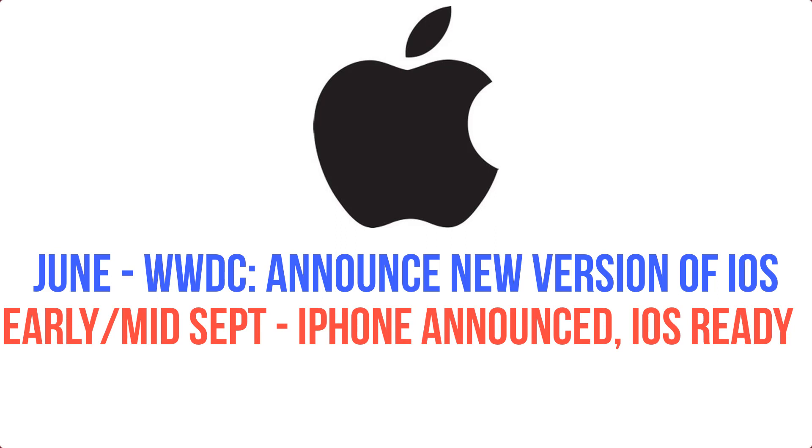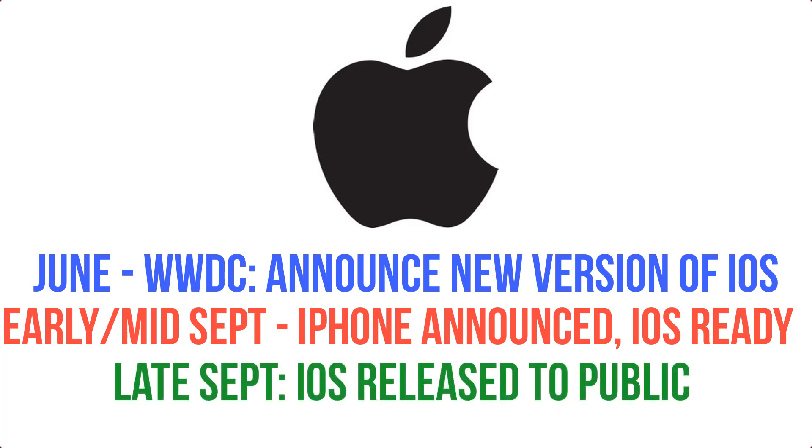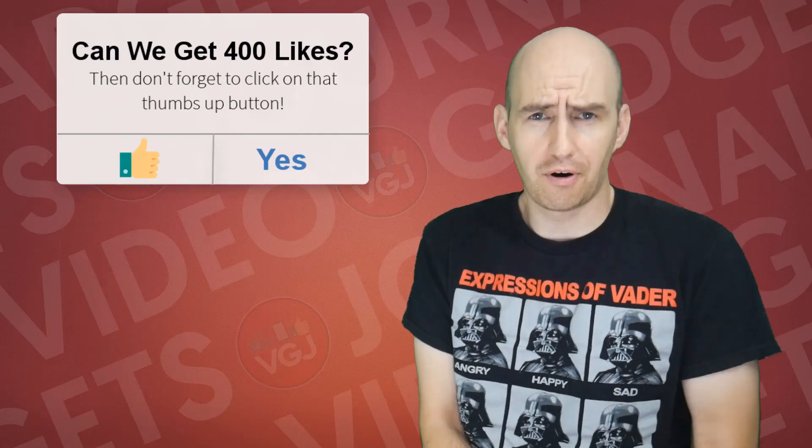Usually an iPhone, possibly iPads and iWatches, and at the same time they will announce iOS — whatever version they're up to, in this case iOS 11. About a week after that, the latest iOS version is usually released to all users, and then two or three weeks after that they launch their new iPhone product.